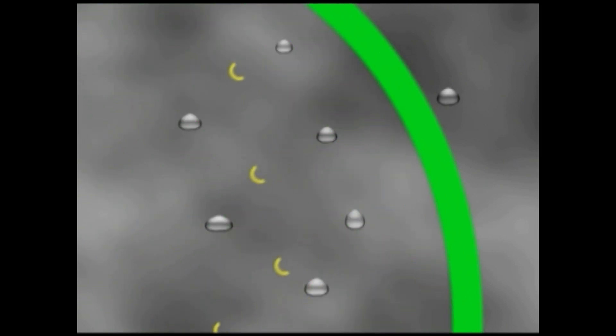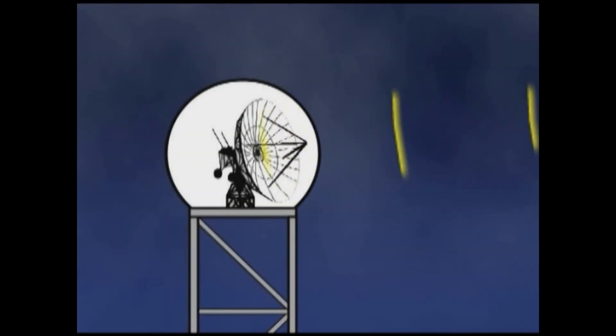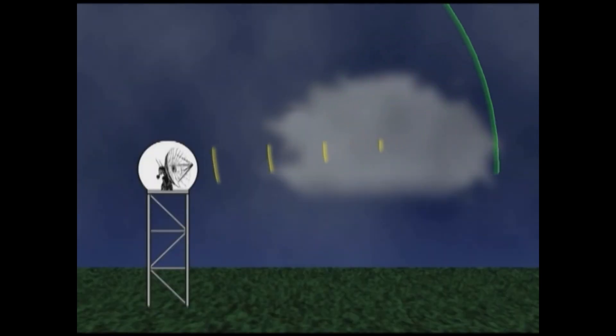cloud particles and hailstones, that radar is very sensitive. It will also pick up dust particles, birds in the air, and even things on the ground like trucks that are moving on highways and trees.